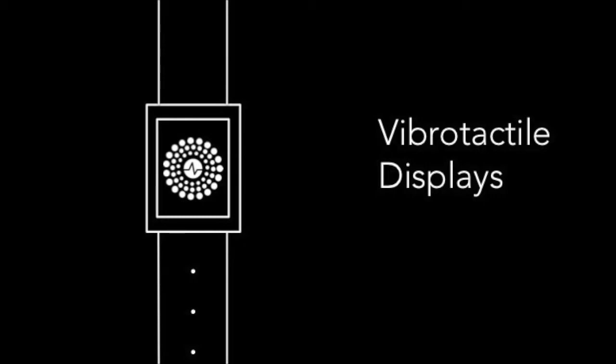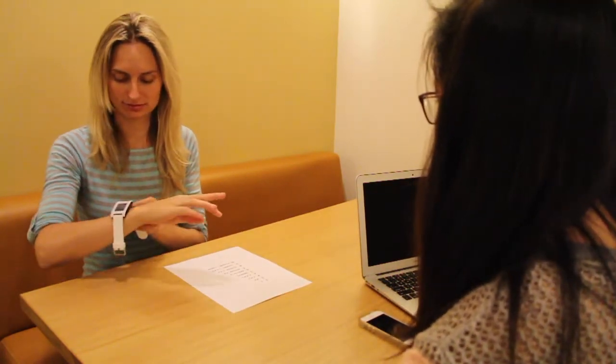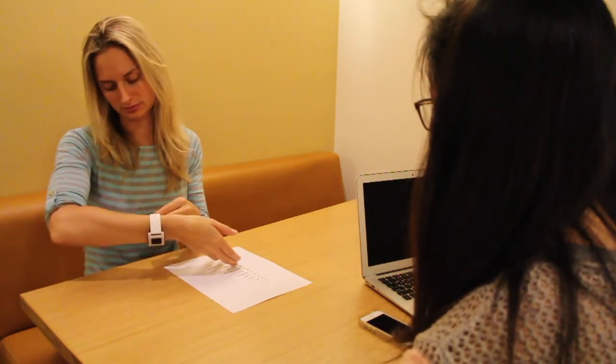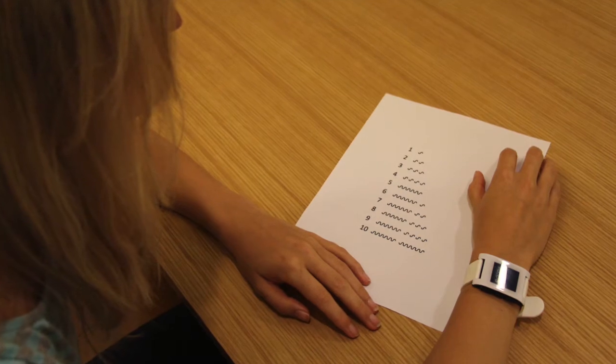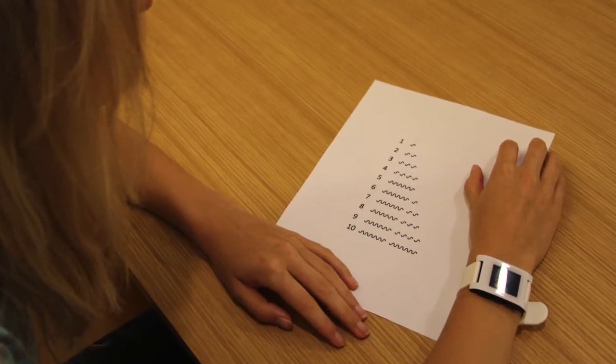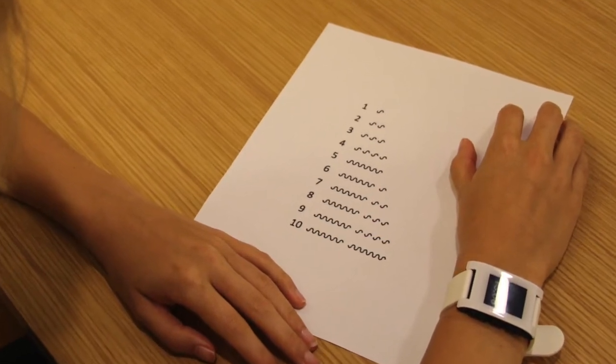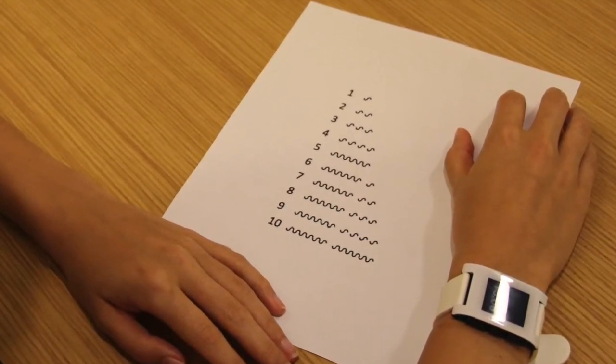ActiVibe explores the possibilities of vibrotactile displays. We introduce people to vibration patterns on a Pebble smartwatch, representing the numbers 1 through 10, which could communicate something like 10 to 100% progress towards a health or fitness goal. Our system resembled Roman numerals — vibration patterns consisted of a combination of short and long pulses, with a shorter pulse representing 1 and a longer pulse representing 5.